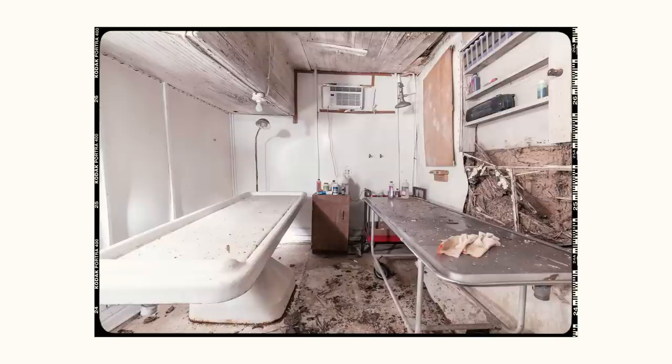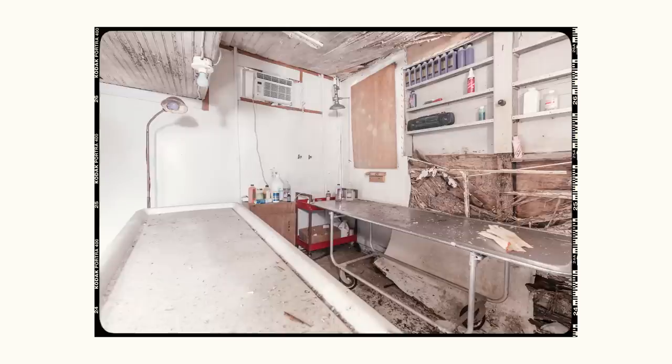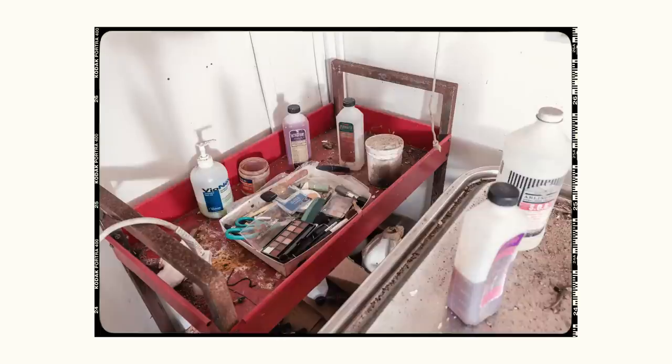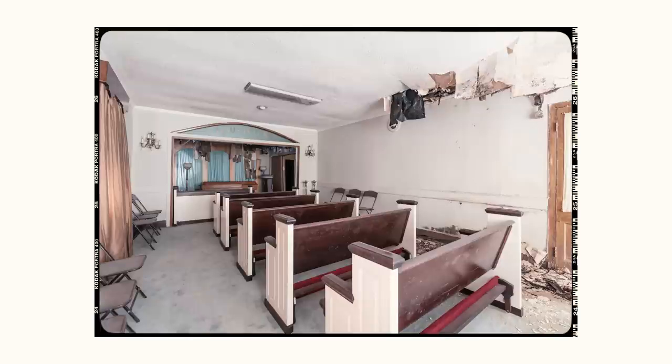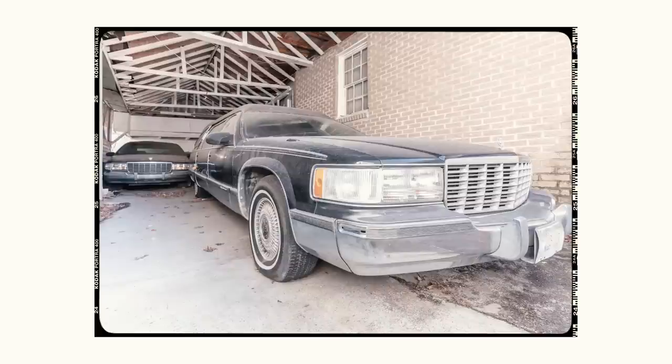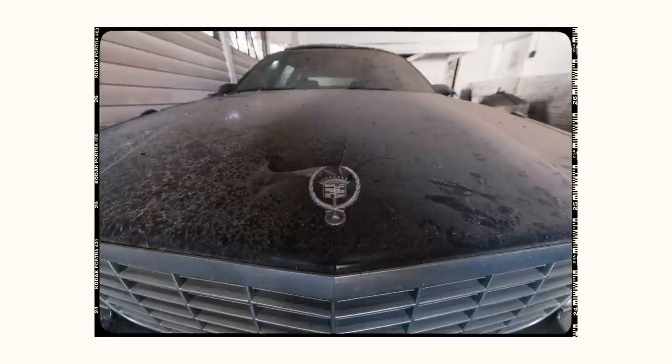This funeral home was a staple in the small community where it was located since it first opened its doors in 1950. The owner and mortician was a very well-respected man who ran the funeral home successfully, but tragedy would strike. In 2004 the owner suddenly passed away from a heart attack, and the business was being handed down to the eldest son — but shockingly, he was killed in a car accident the very next year. The family decided to close the funeral home once and for all. As of 2023, it continues to sit abandoned, though the surrounding neighborhood is vastly changing into a bustling area.